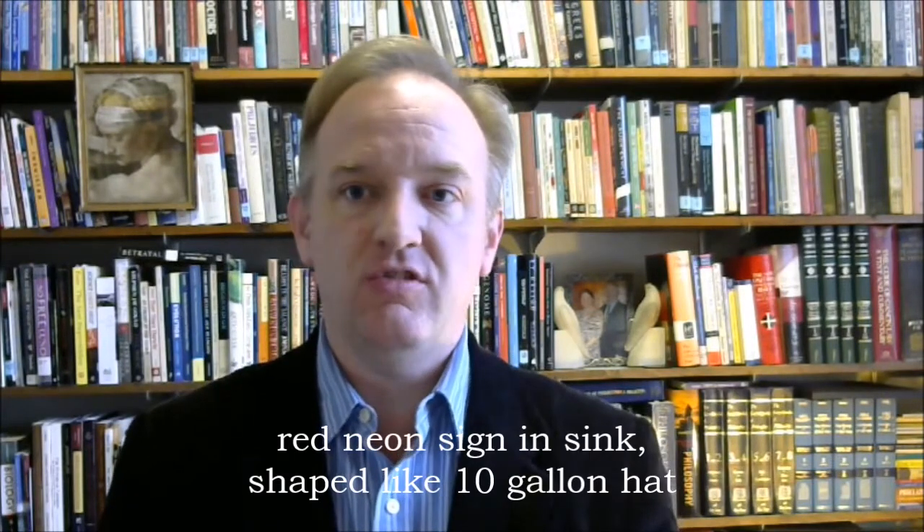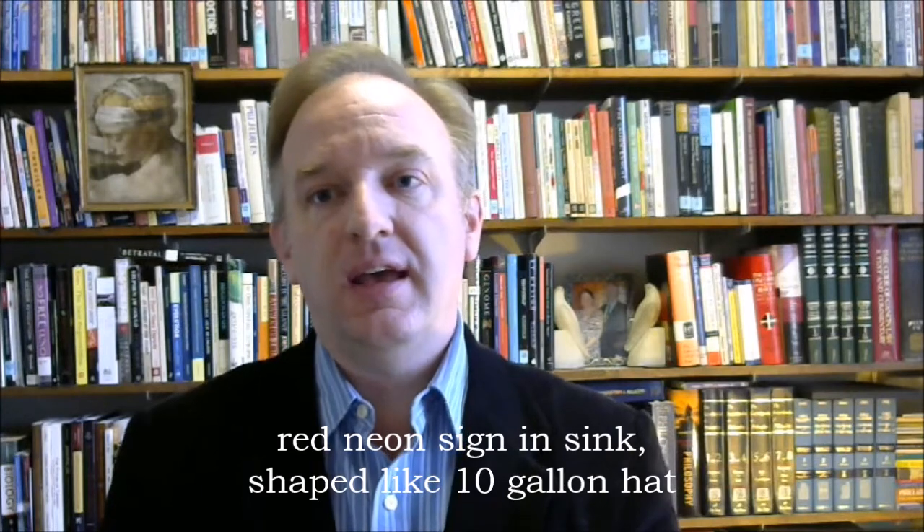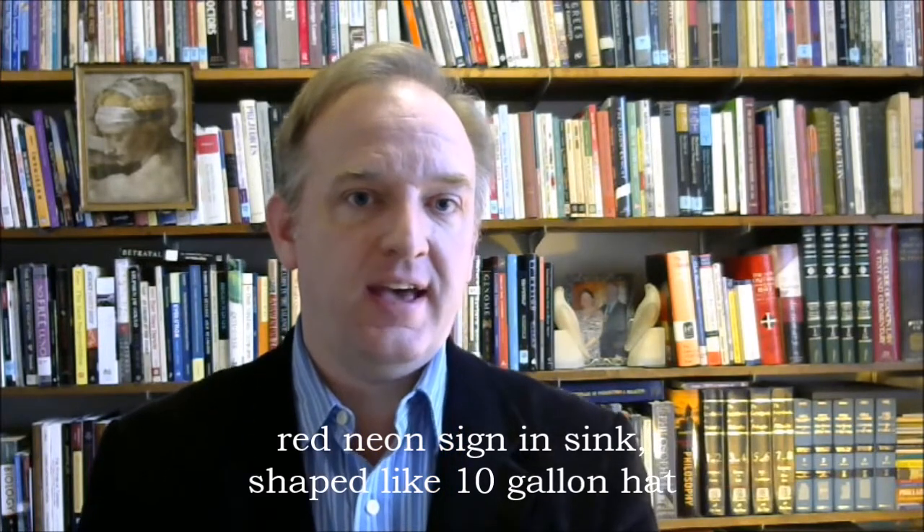For the second one, the kitchen sink — neon 10. There's a red neon sign inside my kitchen sink, shining up out of it, and it's shaped like a 10-gallon cowboy hat, the kind of thing you might see outside of a cowboy-themed casino. 10-gallon hat, neon.